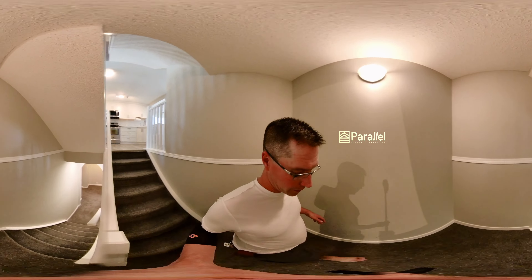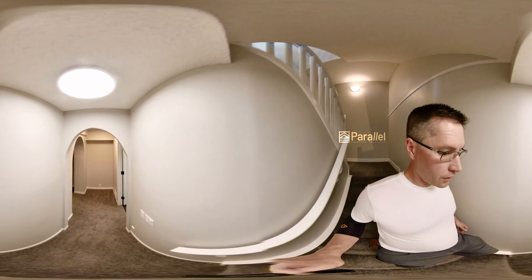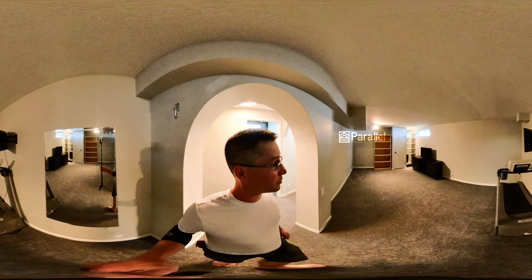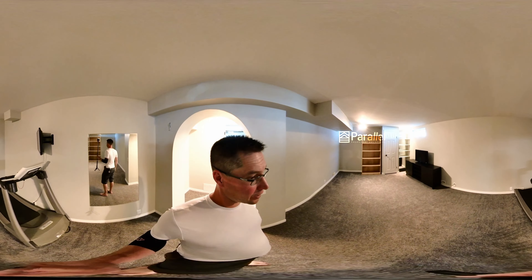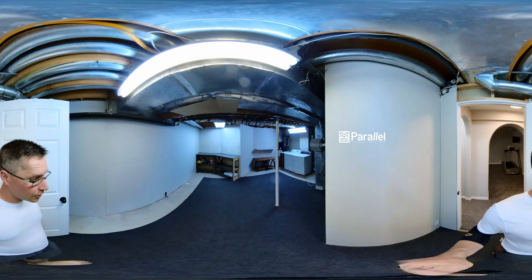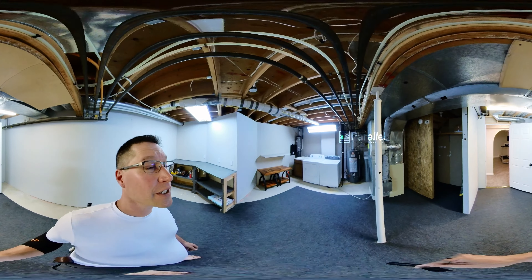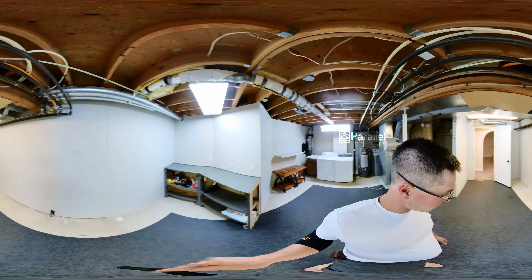Heading downstairs again — possibly new carpet, it's really good. It's nice and cool down here; it wasn't too hot upstairs either, actually pretty reasonable. Here's a lower living room with a closet area. This is probably where I would set up my TV, just to keep it out of the main visiting area. And you have a utility room for your laundry and furnace. There's also a workbench — just a very functional area.